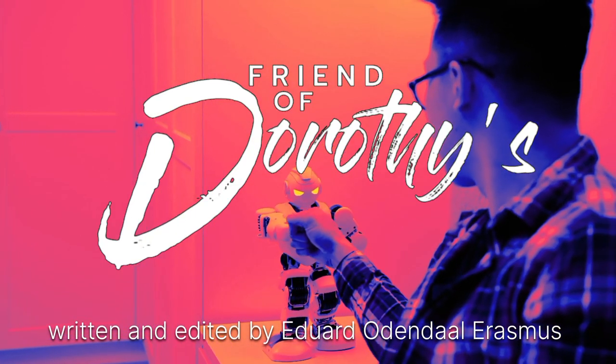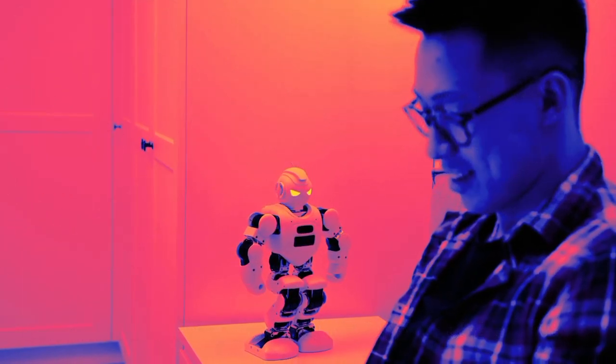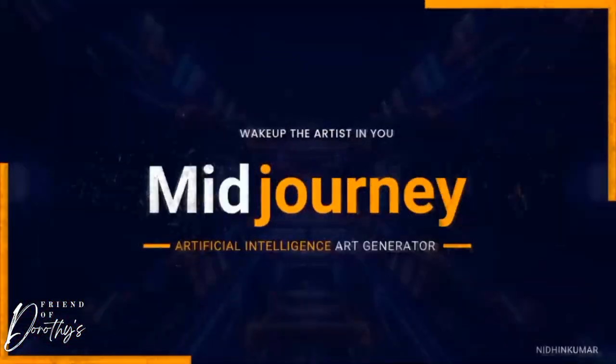It's a scary thought that AI can create such realistic images. AI like ChatGPT, Dreamscape and MidJourney can create photorealistic images, including near-perfect replicas of humans.